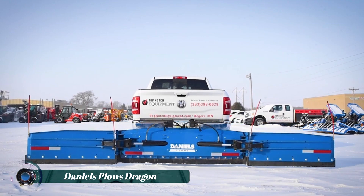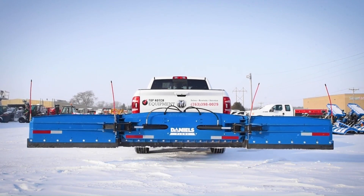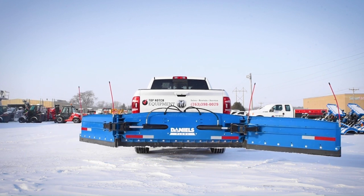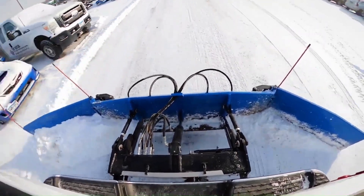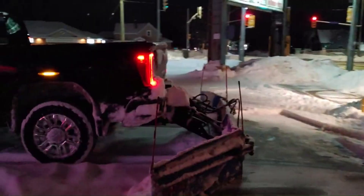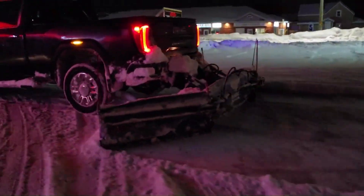The Daniels Dragon Plow isn't your average snow removal tool. Designed for truck mounting, it tackles snow removal from a whole new angle. This rear-mounted plow boasts a two-piece design with independently operated wings that can reach a total width of 16 feet, clearing a massive path in a single pass.